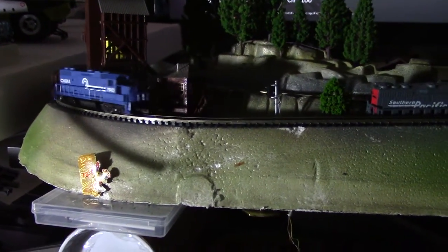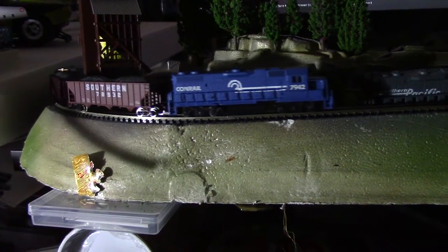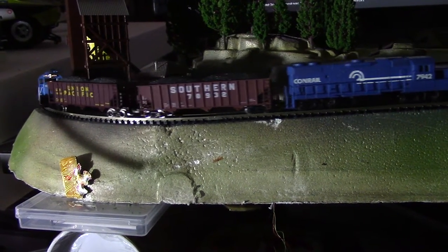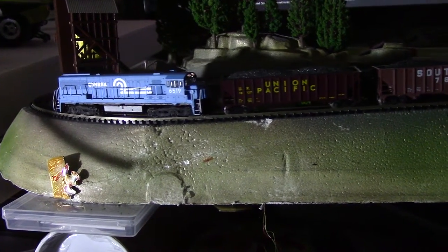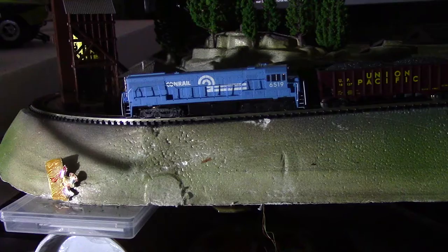I'll just watch it come up through here again. We'll stop it. Okamoto's gonna stop at the station and get a Dr. Pepper.